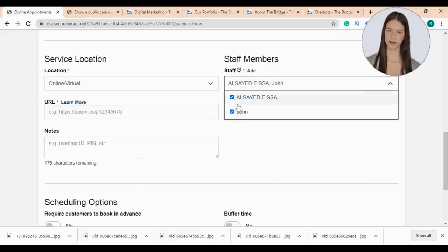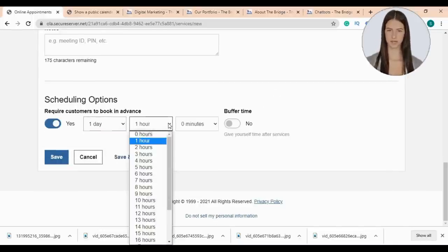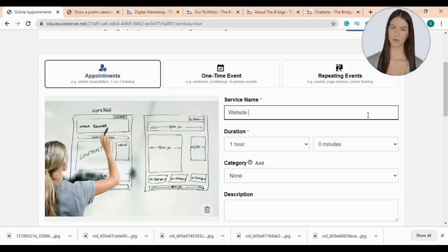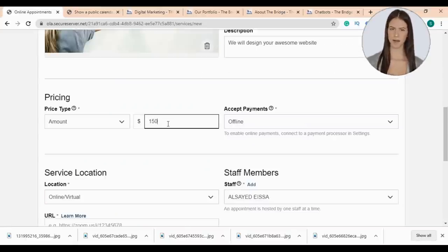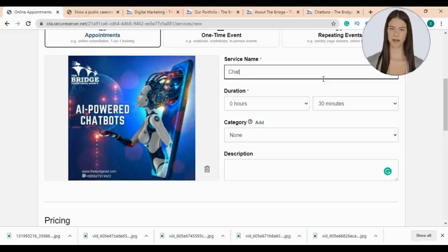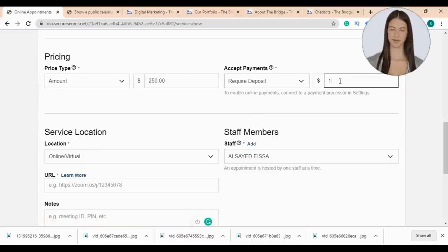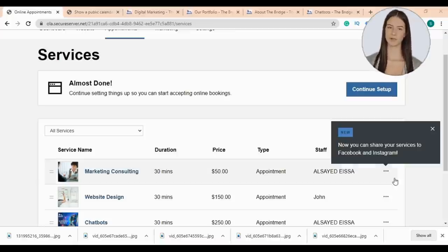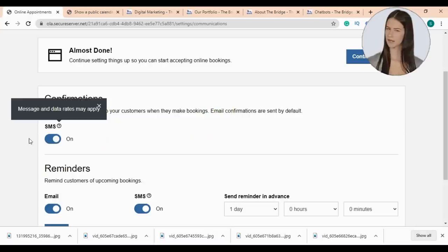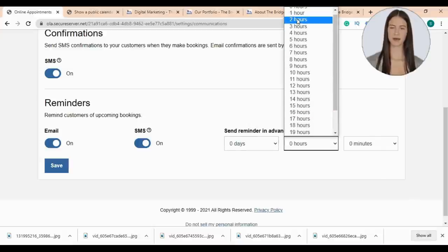You can add more than one employee to handle a service or choose only one. I'll also add a web design service priced at $150 with a $50 deposit to book an appointment. Then I'll add a chatbot installation service requiring $250 with a $100 deposit. Now let's go to the customer reminder section — you can enable SMS and email reminders for your customers and choose when to send them. I'll choose two hours before the meeting, then click save.